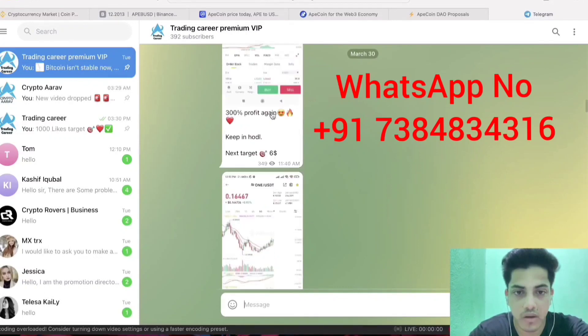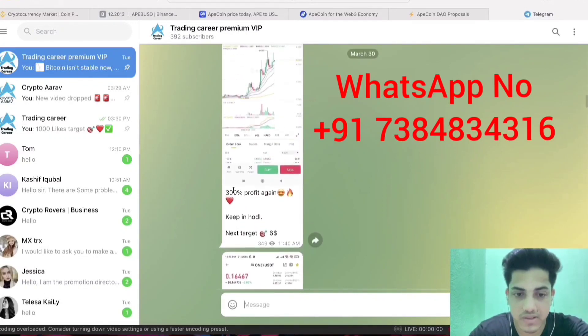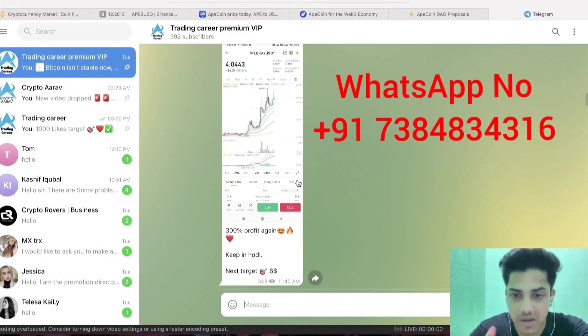We've also seen 300% profit — that itself is a huge amount. If you want to make money and know when the market is about to dump, join this subscription. It's a paid group but the amount is very small, and you can make big gains. That's about it — have a nice day, cheers.